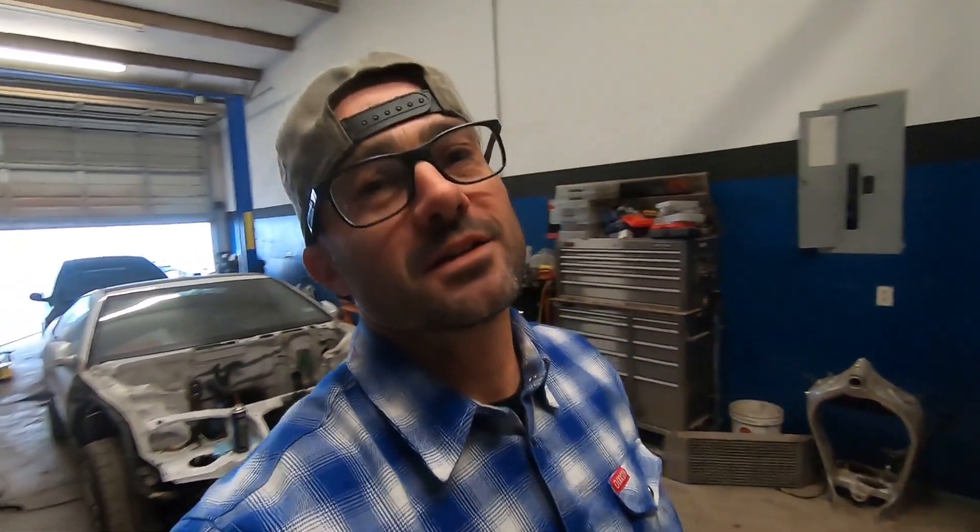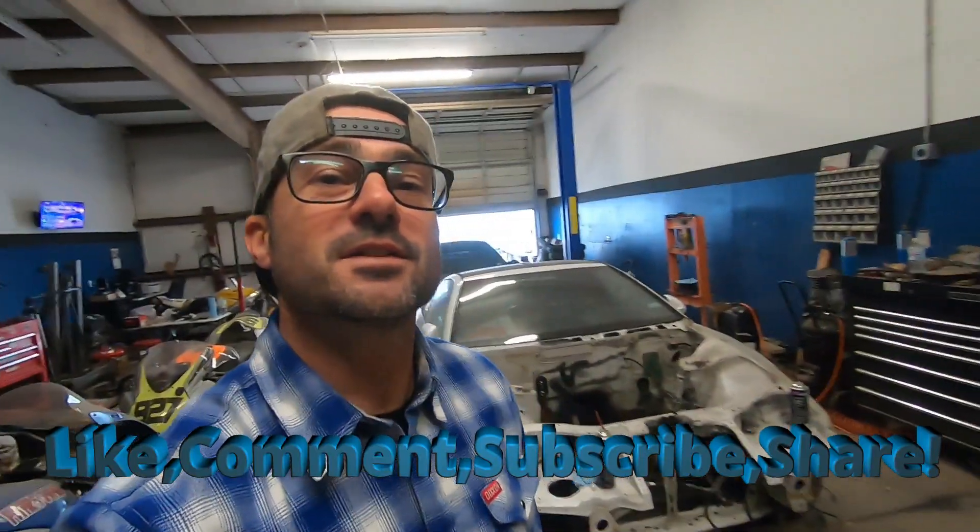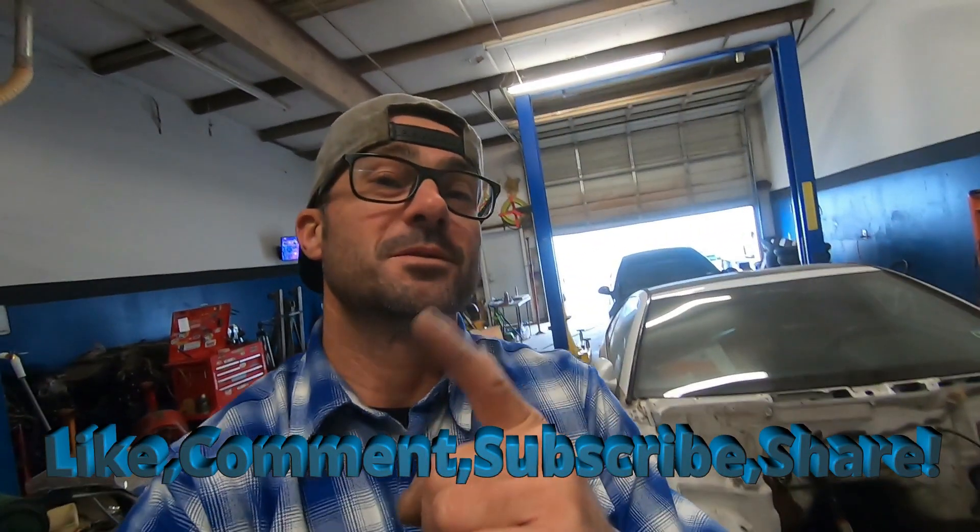Alright guys, this is just a little update — that's all it is, a little fun video. If you guys stuck around for the whole thing, I appreciate it very much. I'll see you on the next one. Stay tuned for the SRT4 episode coming soon. Peace out.